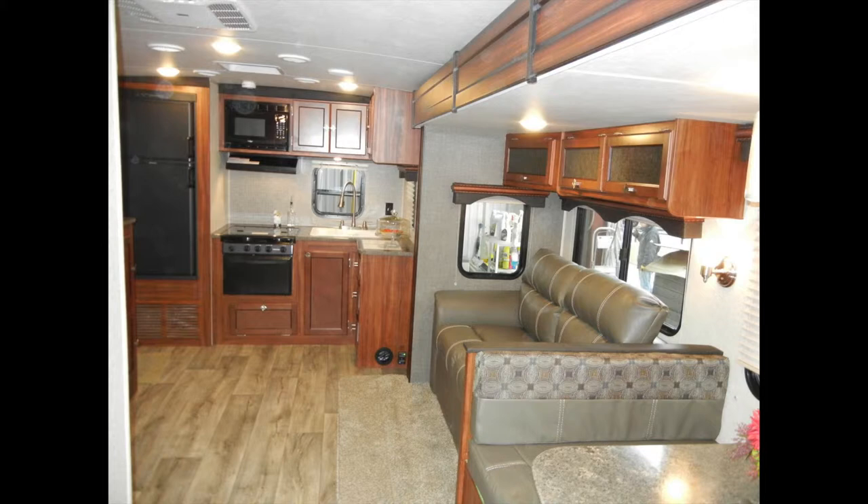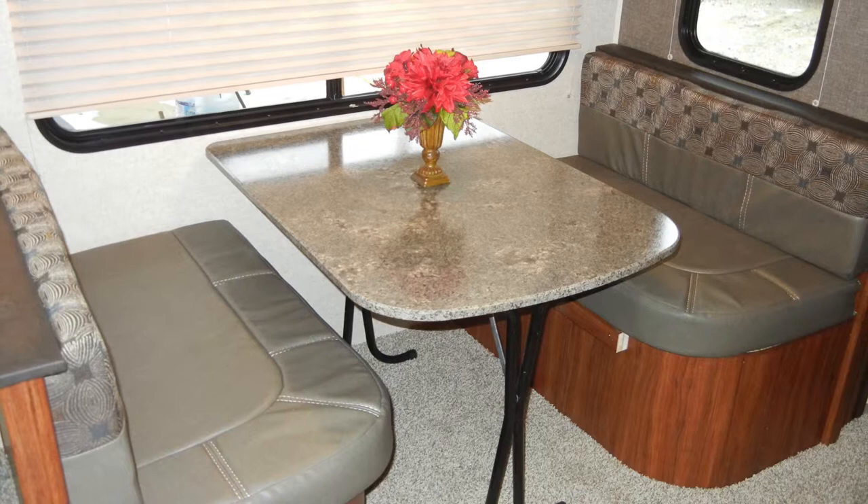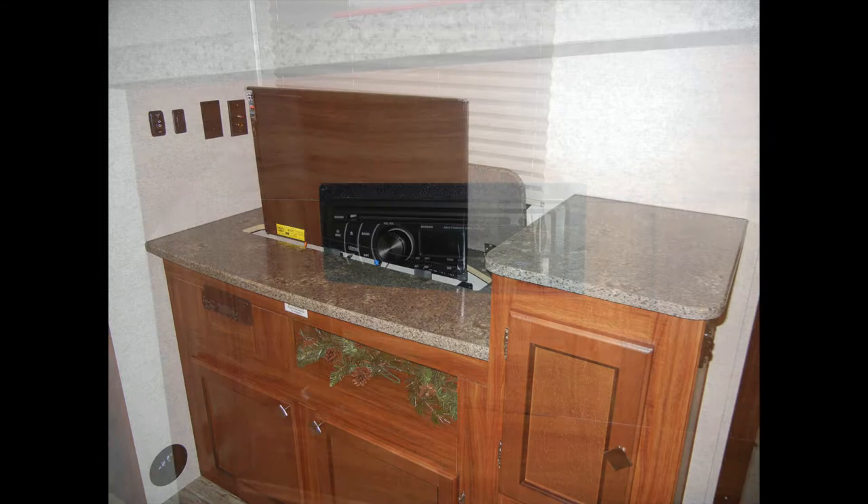You'll also find decorative countertops with wood panel cabinet doors and drawers with ball-bearing drawer guides. In the living area, the Wilderness 2575 RK has a free-standing dining table with booth seating for four and under-seat storage. A leather-look sofa is positioned in front of the entertainment center with a pop-up 32-inch flat-screen TV and an AM-FM CD sound system.